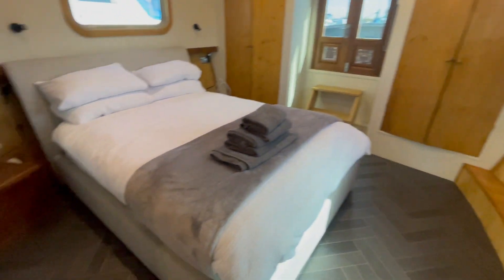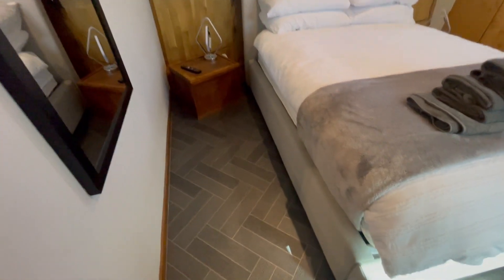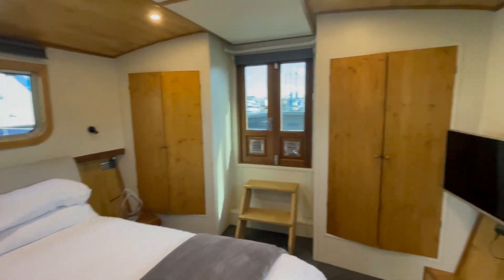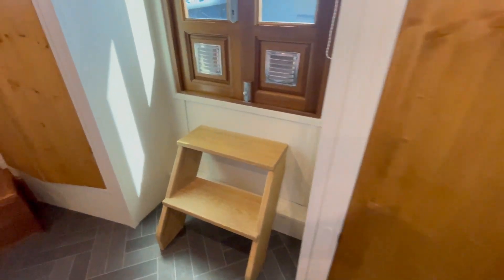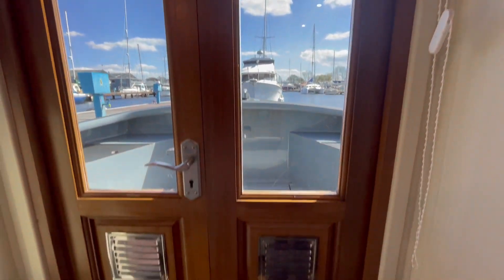And then finally down into the master suite. It's got two double wardrobes, a TV, and you can see access out into the bow of the boat.